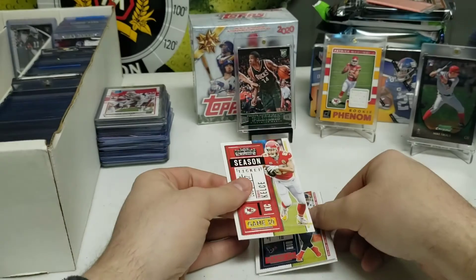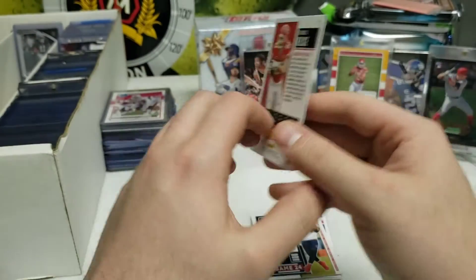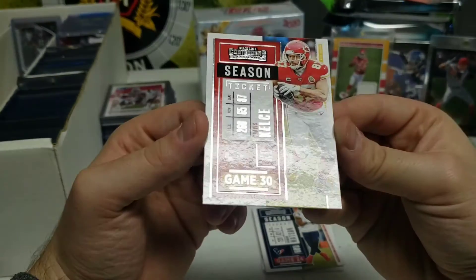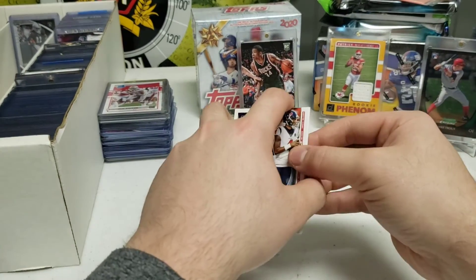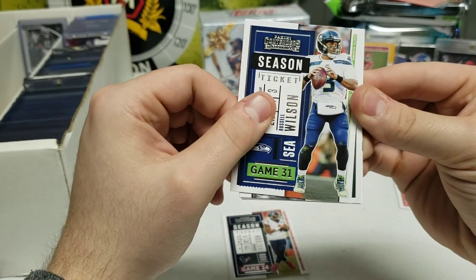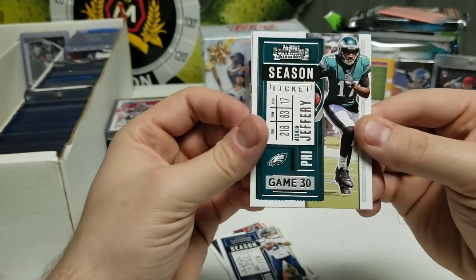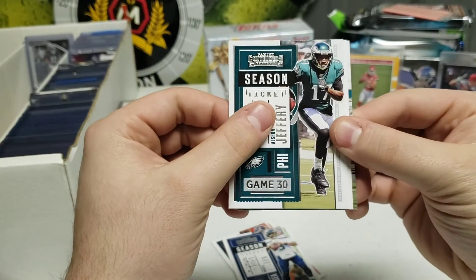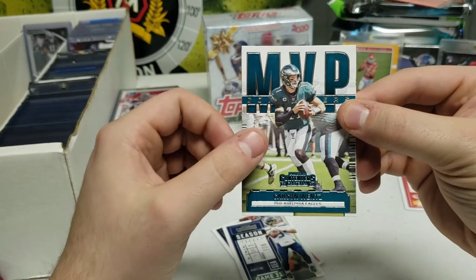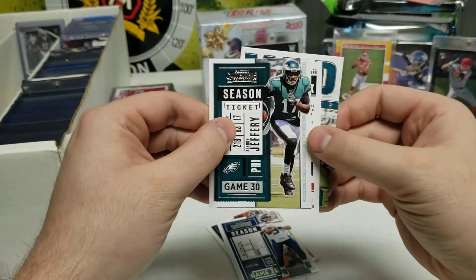Alright, I haven't seen any 2020 Contenders yet so this is what it usually looks like - similar design every year. So we have Travis Kelce, DeShaun Watson, Russell Wilson... okay, we have an upside-down card! It's Alshon Jeffrey - it's backwards, it's backwards! So we definitely get an auto. And then we have a Carson Wentz. So that's really good - we definitely got an auto. Let's slow roll it and see who it is.